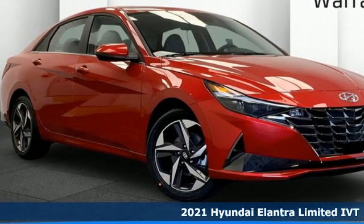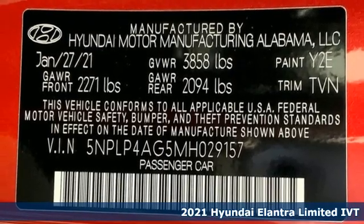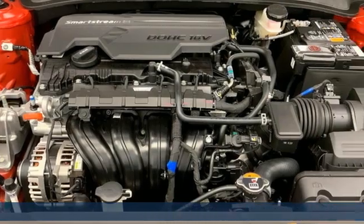Here's a new 2021 Hyundai Elantra. Challenging convention to find a better way — it's the Hyundai way. It's equipped for all your driving needs and wants.